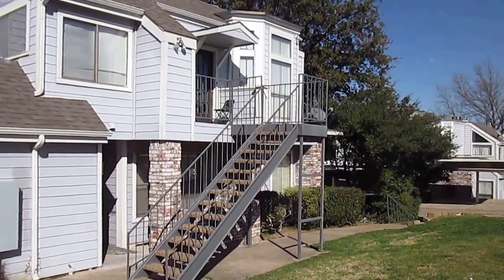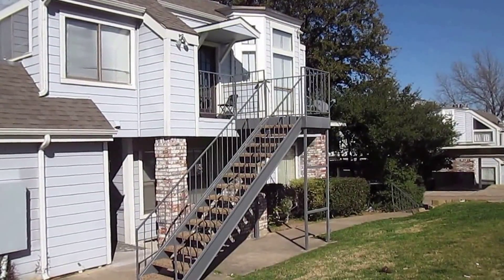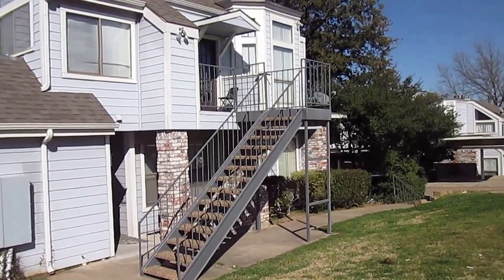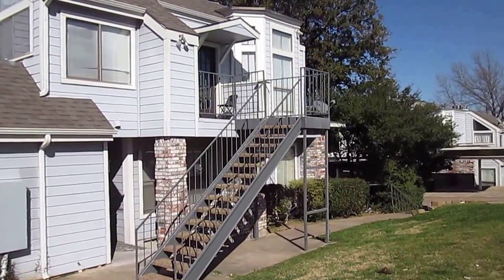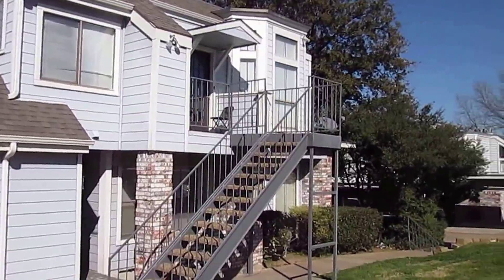Hello, my name is Terrence Watson with Real Property Management. Today we're looking at a condo at 3414 Country Club Drive in Irving, Texas. Before we go in to take a look, we'll just do a quick view here.